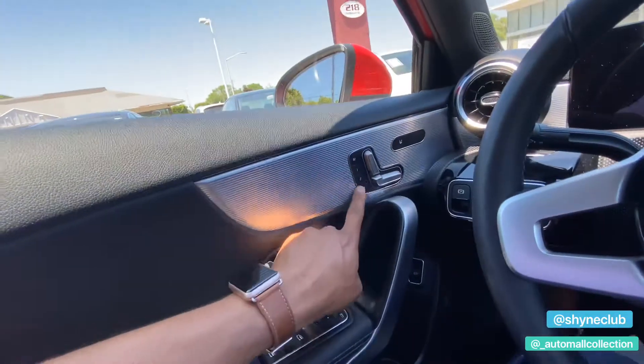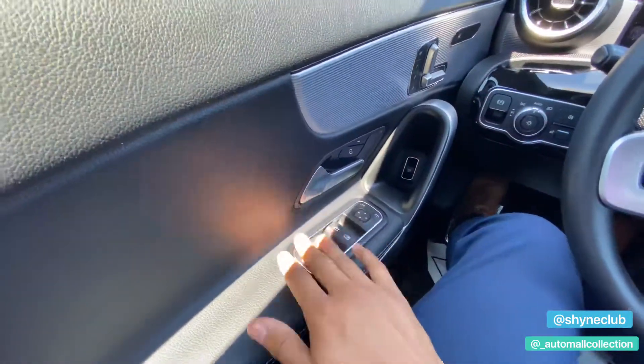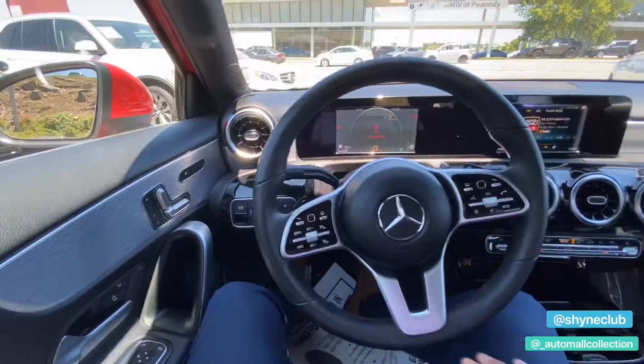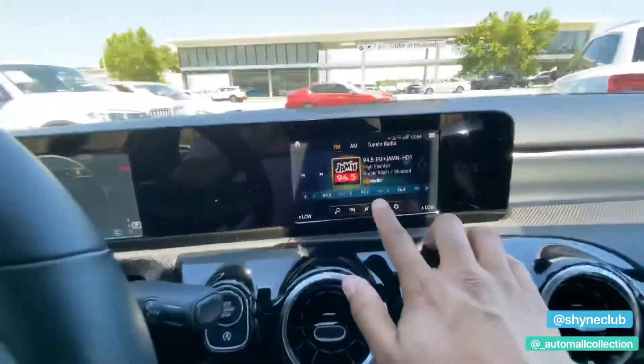You have memory seats, aluminum siding on this particular model, and automatic windows. It has the new redesigned interior with a new touchpad, temperature controls, a screen, and air turbine vents.